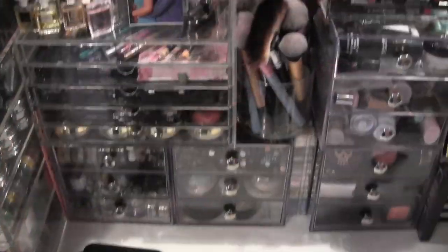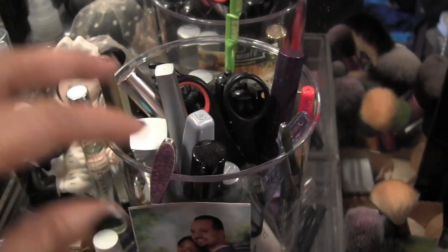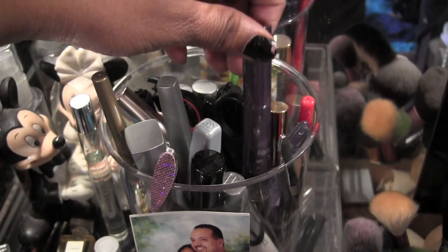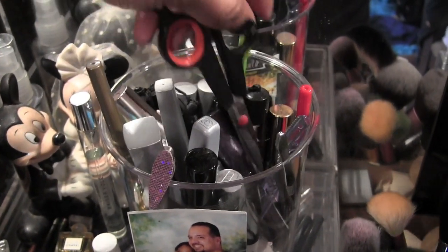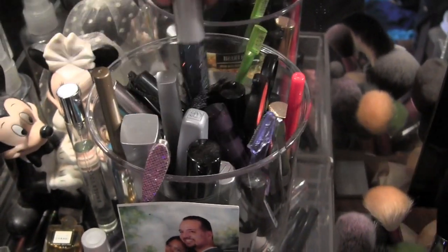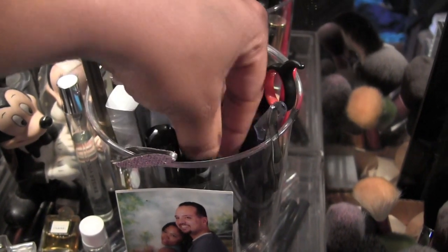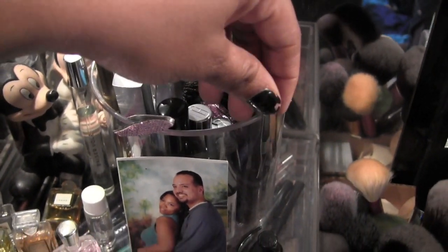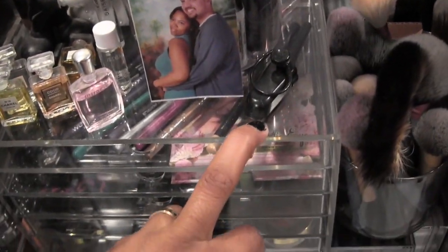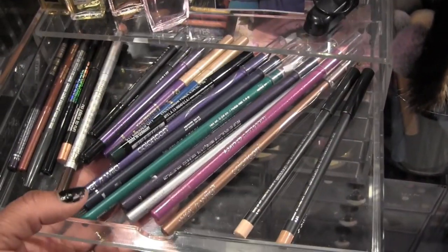Moving on — over here up top I just have this container with a lot of my mascaras, my eyebrow pencil, a Tarte mascara, scissors, and the majority of everything in here are glitter liners. Mostly glitter liners, brow tools, and a lot of my mascaras as well. The ones I'm currently using, I keep some perfumes here too.